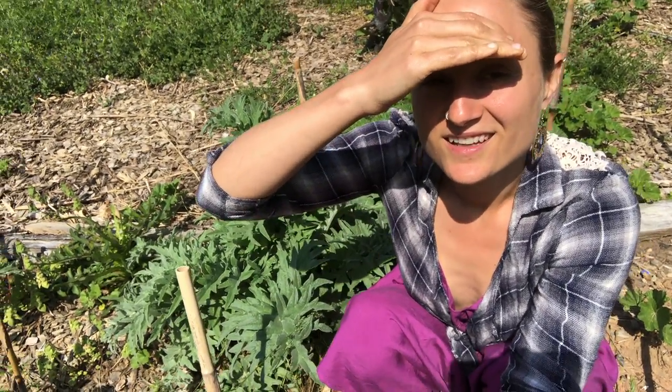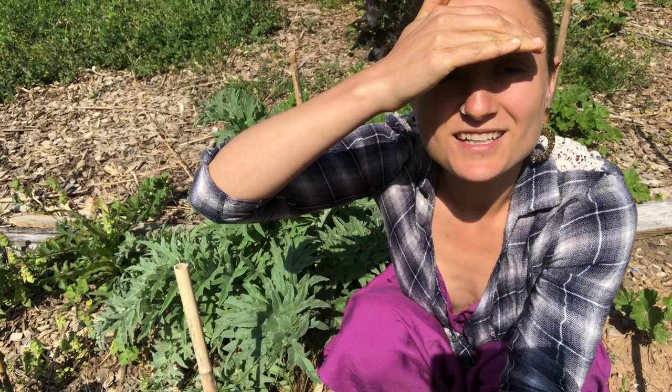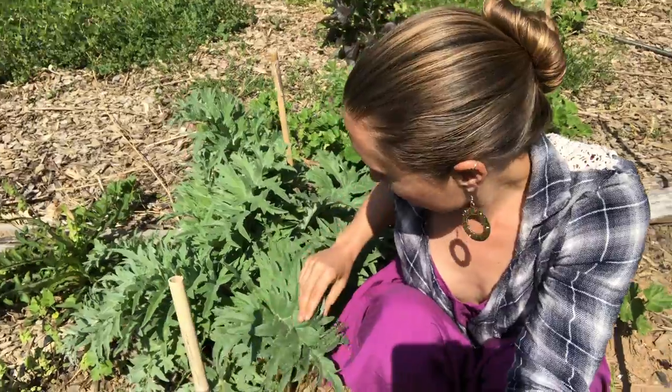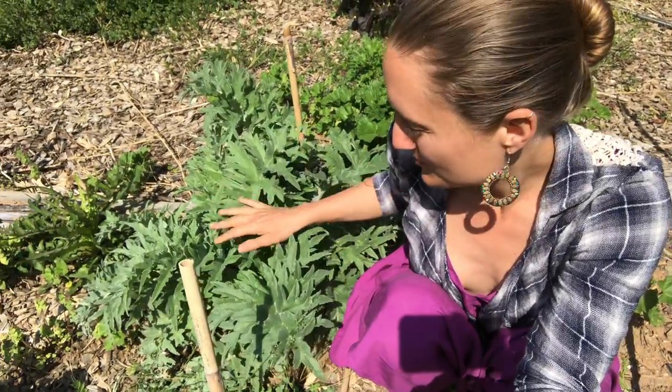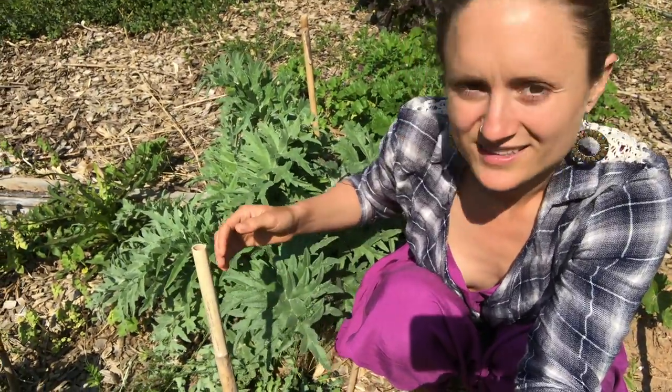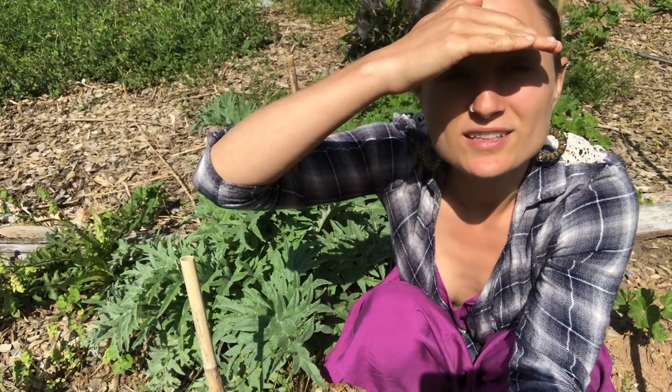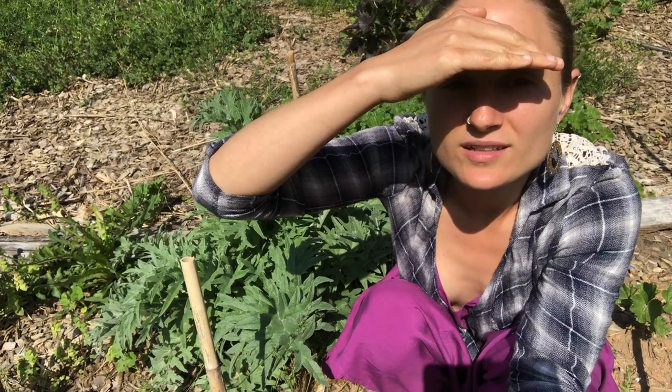Good morning! I wanted to show you something really exciting in my garden. This is my artichoke patch. I've got several artichokes here, some different kinds that I'm experimenting with. I planted them just last year, so they're about a year old.